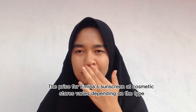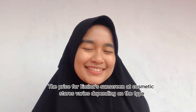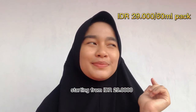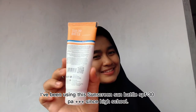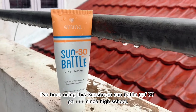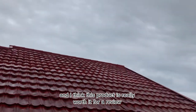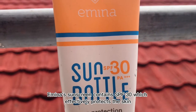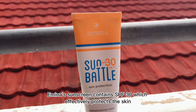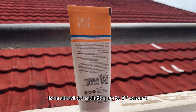The price for Emina sunscreen at cosmetic stores varies depending on the type, starting from 29,000 Indonesian Rupiah for a 60 ml pack. I've been using this Emina Sunbottle SPF 30 PA+++ since high school and I think this product is really worth it. For a review, Emina sunscreen contains SPF 30 which effectively protects the skin from ultraviolet radiation up to 97%.